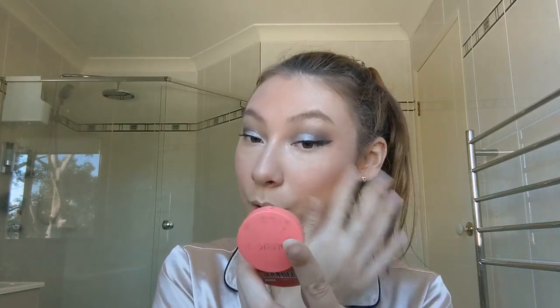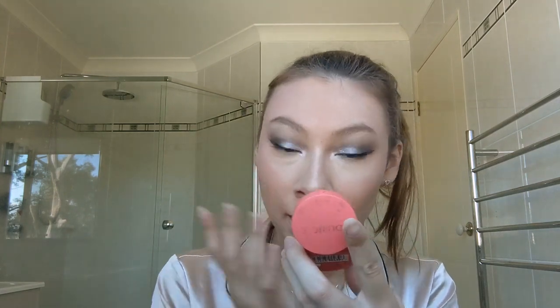I forgot to tell you which concealer I'm using! I like to get foundation and concealer at the same time because they're a matching set. The concealer is the L'Oreal True Match concealer in the shade 2N Vanilla — same shade as the foundation. I just like to buy the matching concealer with each foundation. It usually works out, though sometimes I buy the matching set and end up hating one of them.